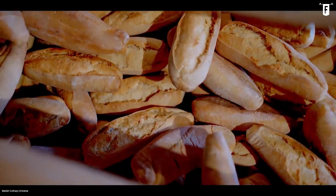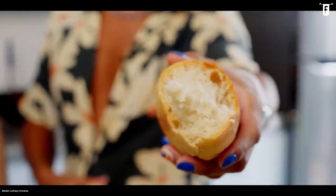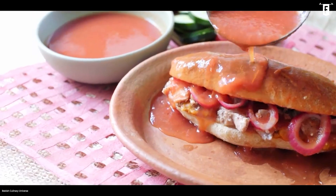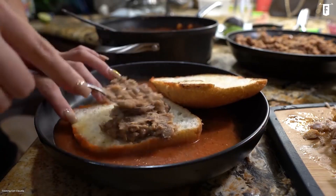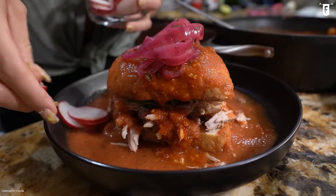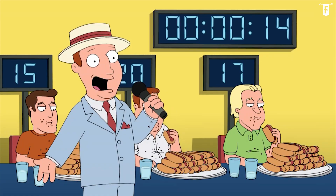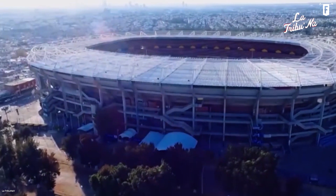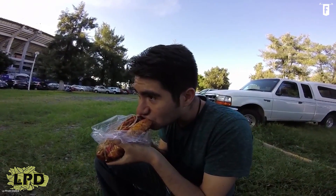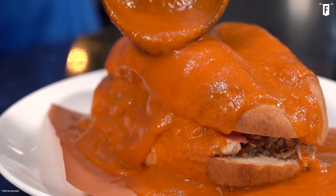Torta Ahogada is made with birote bread, a regional classic — a salted bun with a crunchy crust and a fluffy interior — which pairs well with ingredients such as chopped fried pork, chicken, beans, or cheese. It is then drowned in a special sauce and finished with onion rings, radishes, avocados, and chili peppers as toppings. At Estadio Jalisco, Torta Ahogada is served and vigorously eaten, although it can be a messy treat thanks to the sauce. But good food is good food, right?